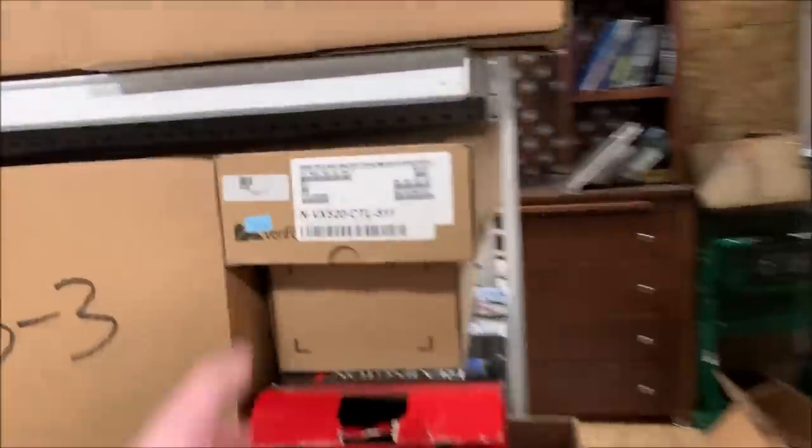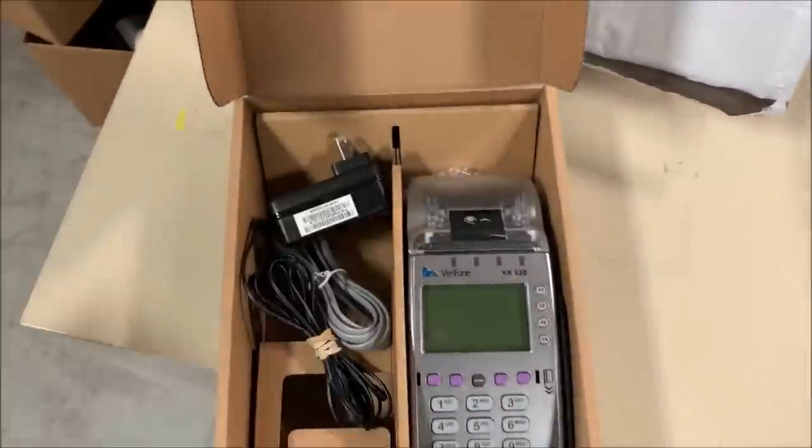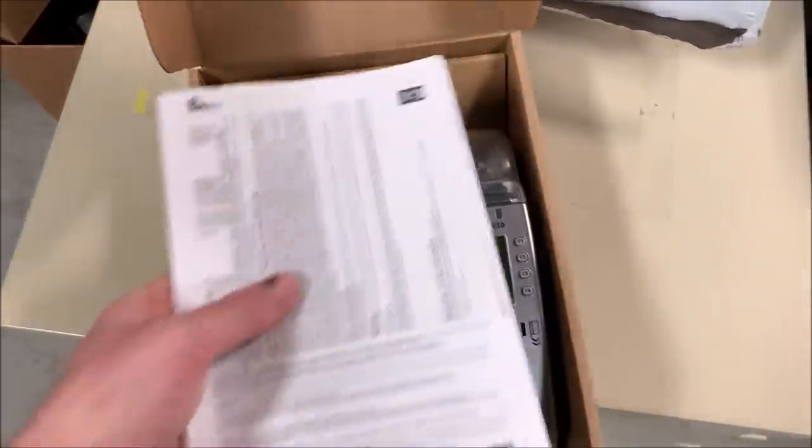Now an H3. I think this is going to be what we're looking for — a credit card terminal. This came out of a local store that closed. I don't remember what I paid for it, maybe five bucks, it couldn't have been much. Sold it for $39.99.